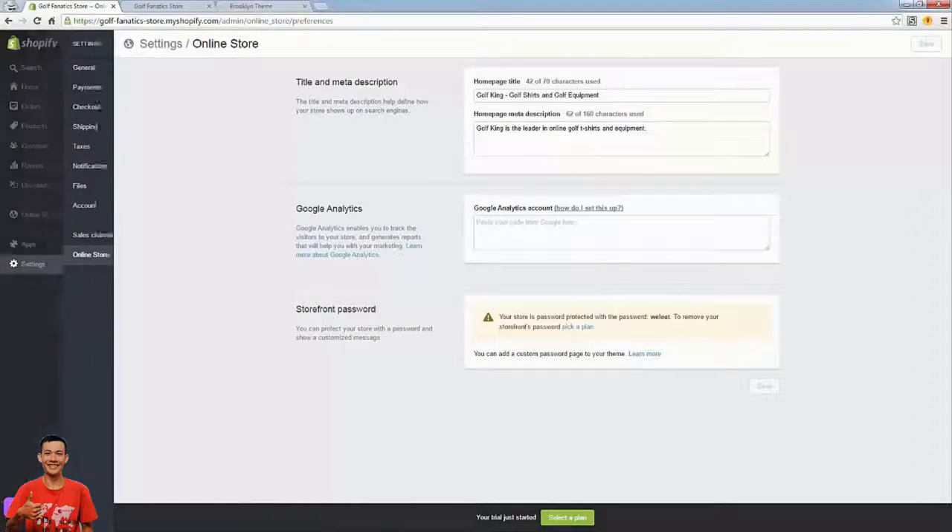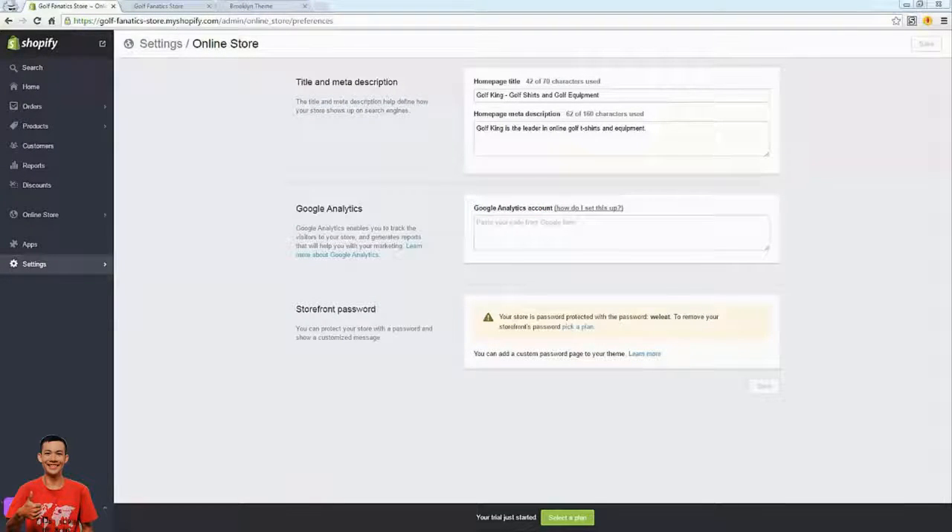The last thing here is 'Online Store' — this is where you put in your SEO-related title and meta description. Put in the store name and keywords related to your niche. I'm targeting golf shirts and golf equipment, so I'll put that in here, along with a short description: 'Golf King is the leader in online golf t-shirts and equipment.' Save this. Then we'll set up Google Analytics — if you've never used it, it's the industry leader in website metrics showing page visits, unique users, time on site, bounce rate, and more.